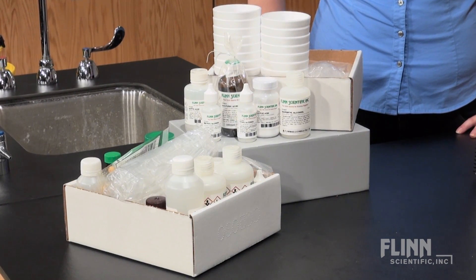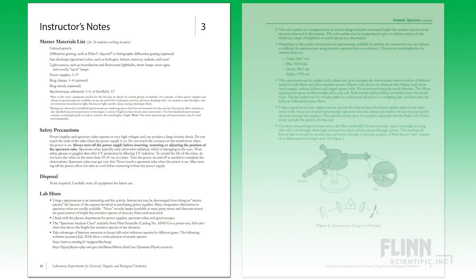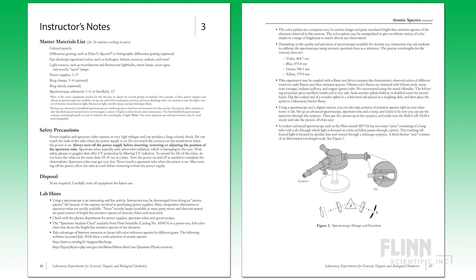Every Flynn Lab is tested for accuracy and functionality. Each kit features comprehensive instructor notes with background information, an experiment overview, procedure instructions, safety precautions, lab hints, disposal guidelines, and conceptual questions.